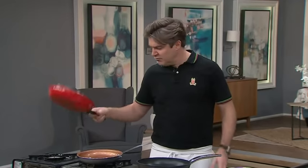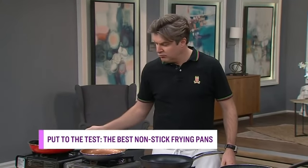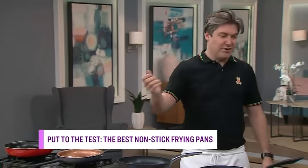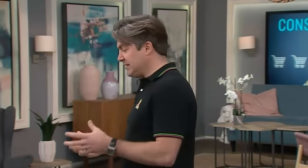We have five pans, ranging from a $4 store pan all the way up to a $120 non-stick. So the question is: which one reigns supreme? What is the least amount of sticking going on?